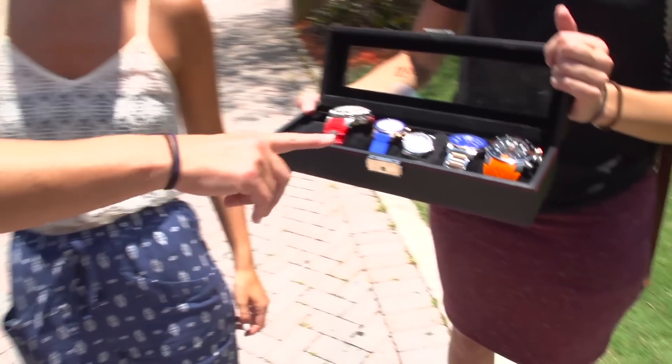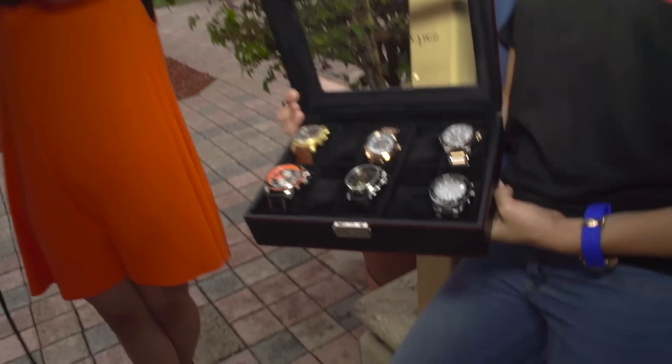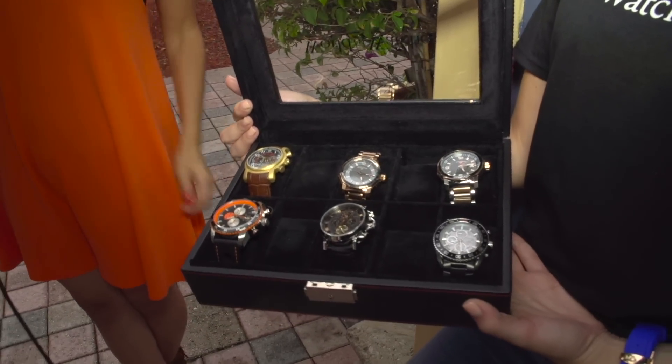Liz, out of the five watches that we have here, which one is your favorite? I would say the white one. The silver and the white together, it looks nice and summery. I like the three colors — you can wear it with anything. I like seeing the automatic movement in there.